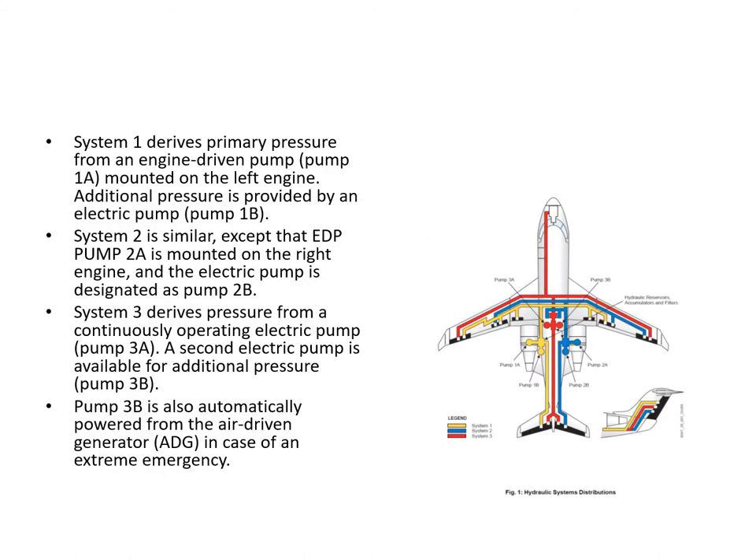Each hydraulic system has two hydraulic pumps. For system 1, we've got hydraulic pump 1A, which is the engine driven pump, with a backup provided by an electric pump designated as pump 1B. System 2 is similar, except the engine pump is on the right hand engine and it's pump 2A. We also have an electric pump designated as pump 2B. System 3 - there's no third engine - so we have two electric pumps: pump 3A, which runs continuously, and it's backed up with a second electric pump, which is pump 3B.